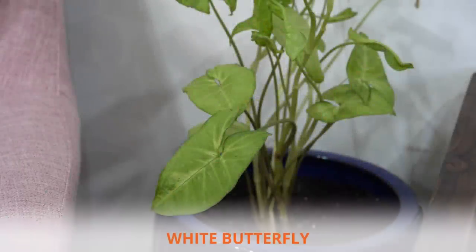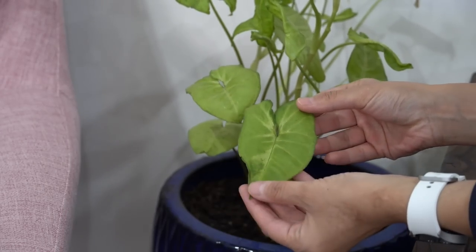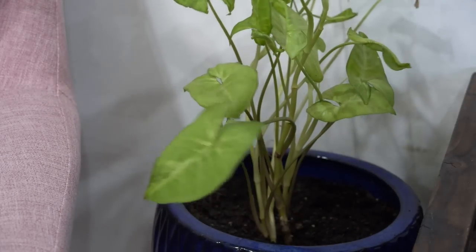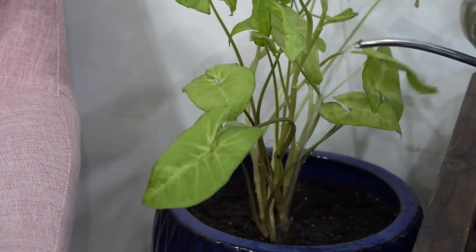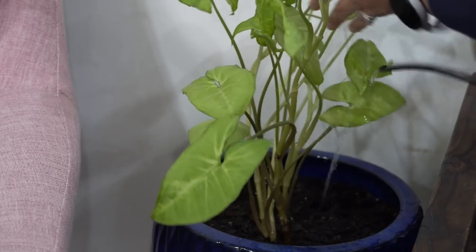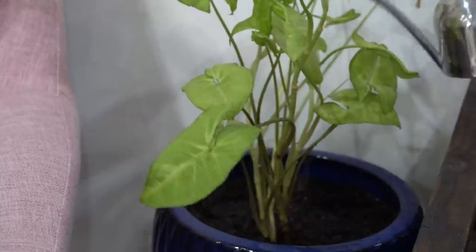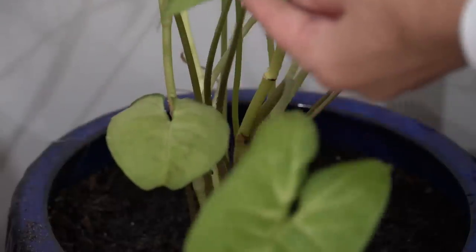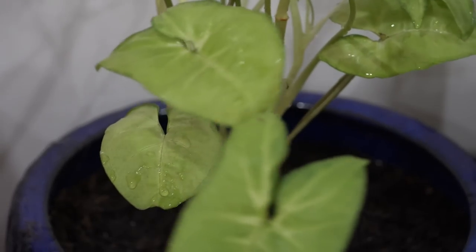The first one has to be white butterfly, also known as arrowhead plant, commonly known for its low maintenance and versatility. Its beautiful foliage changes in shape as leaves transition from juvenile to maturity. White butterfly is poisonous to pets and humans, so always keep it out of reach from children and pets. It doesn't enjoy conditions that are too bright — a south-facing windowsill would be less than ideal. Avoid bright direct light, and water at least twice in summer and twice in winter if heating is on, otherwise just once, as it likes moist but well-drained soil.